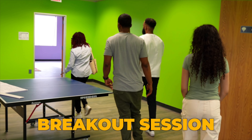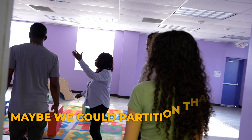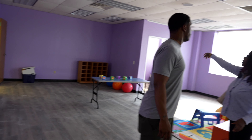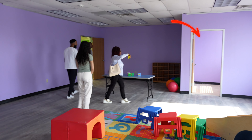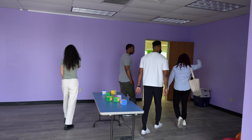This could be a breakout session, or I was thinking maybe to make this into two halls. I thought maybe we could partition that and make this into a smaller space and maybe open that wall. You put this wall here? Yeah, we did. We put this toilet in here. How many bathrooms do you have in the entire facility? Each side will have a bathroom.